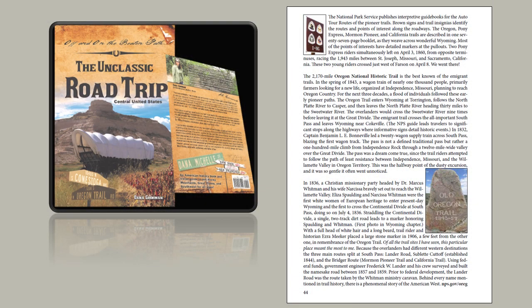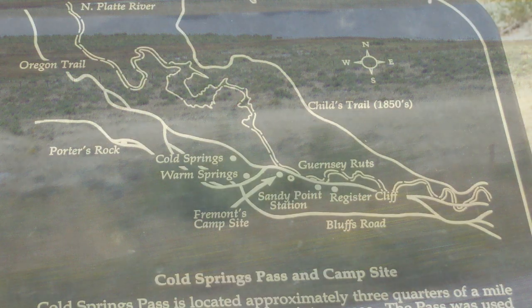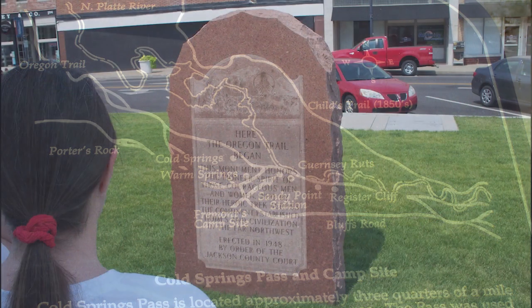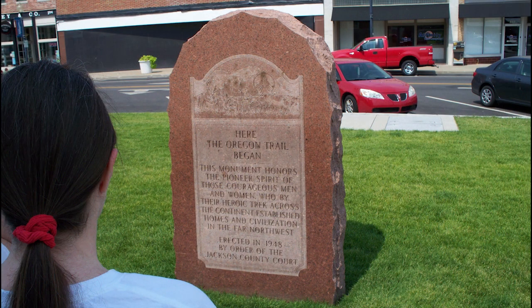The 2,170-mile Oregon National Historic Trail is the best known of the immigrant trails. In the spring of 1843, a wagon train of nearly 1,000 people — primarily farmers — looking for a new life organized at Independence, Missouri, planning to reach Oregon country. For the next three decades, a flood of individuals followed these early pioneer paths.